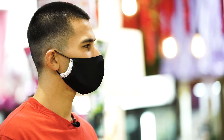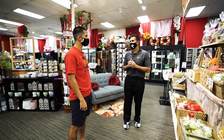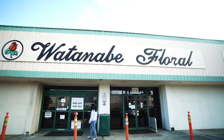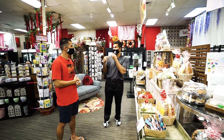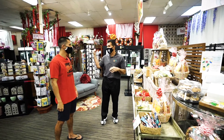Businesses that survive this are going to come out the other side in much better shape because they've been forced to innovate, and we're no exception. When I thought of Watanabe Floral, I was like, oh, flowers. And then I walk in and I see so many other things. We've continually looked to do different things. We've partnered with Hawaiian Chip Company and with Enjoy in a way that allows people to buy snacks on our website and have it shipped directly to them on the mainland straight from their warehouse.